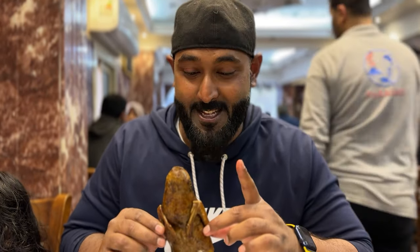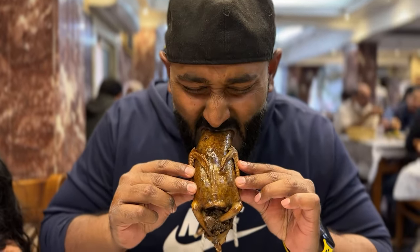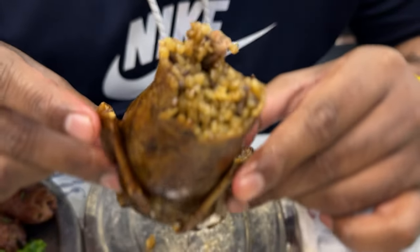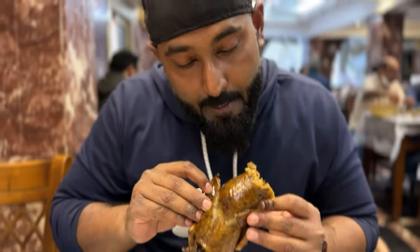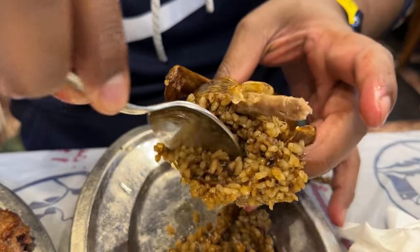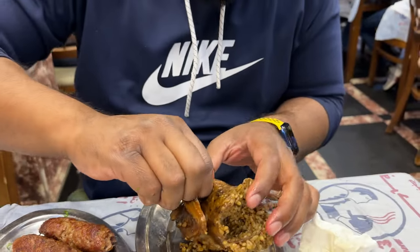The way to eat this thing — I'm going to show you — is you start from the neck. When you bite on the neck, the first thing you're going to feel is all the rice in here. It's feeling oily and the rice is full of flavors. So I'm biting over here. This is the rice stuffed into it, and then I'm going to take out the wings.